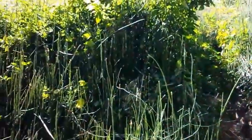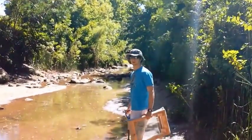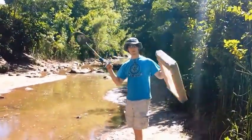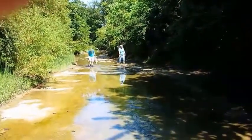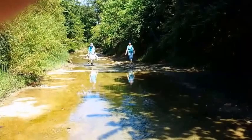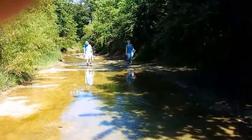Now we are going to proceed northward, going in that direction right over there. This is north of the parking area. It's starting to level out and get a lot rockier and a lot less muddy.